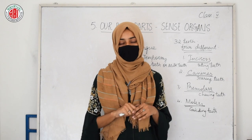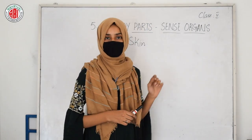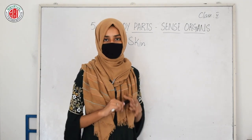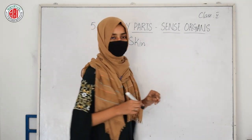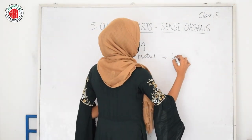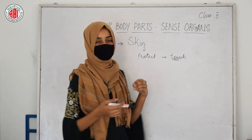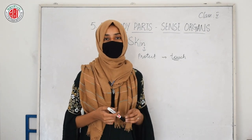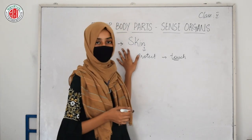By following all these measures, you can keep your teeth healthy and strong. Our last sense organ is skin. Skin is a sense organ that covers the different parts of our body — all the parts of our body are covered by the skin. The function of the skin is that it protects our body and it also helps us to touch. It protects the different organs of our body and helps in the sensation of touch. We can feel heat, cold, hardness, or softness of different objects by touch, that is, with the help of the sense organ called skin.